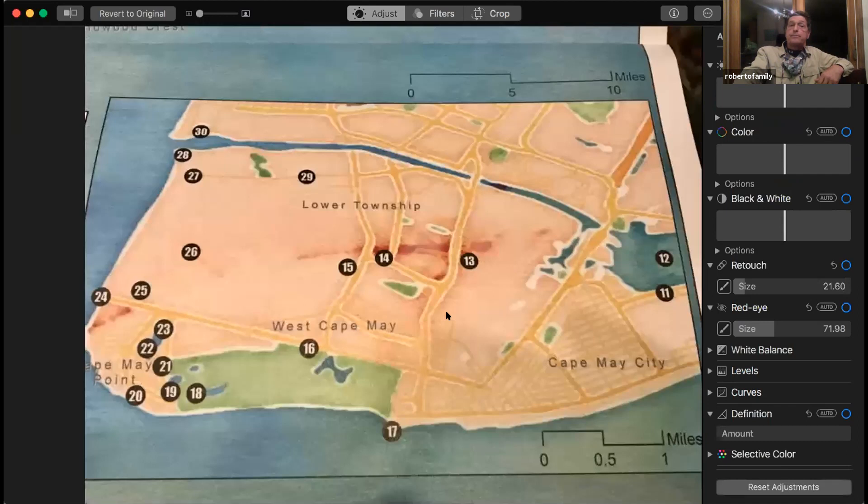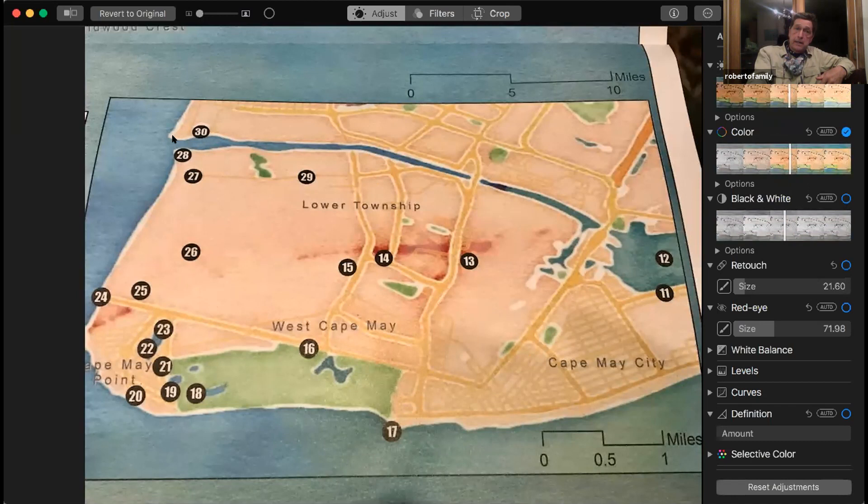Cape Island wasn't actually an island — it was created when they put the canal in here to avoid the rips, where the ocean meets the bay. Boats can come through the canal. This mark is the ferry terminal — it's a poor man's pelagic. You could take the ferry across to Lewes, Delaware, and see wintering birds out there.